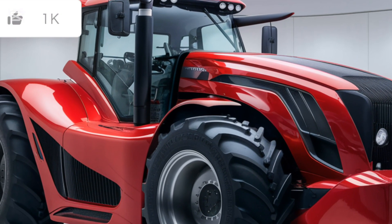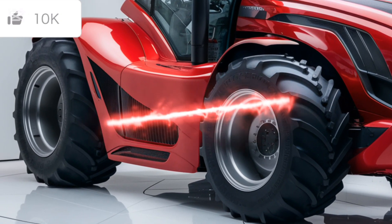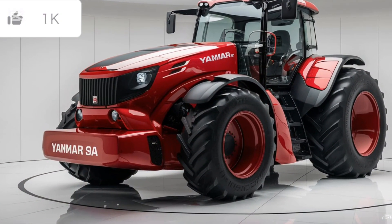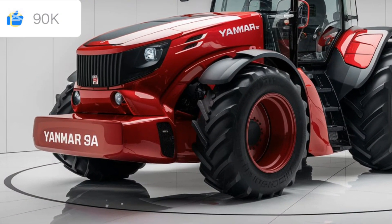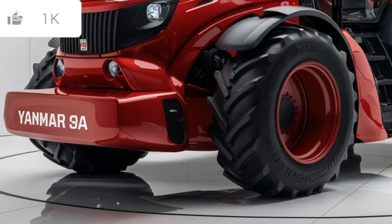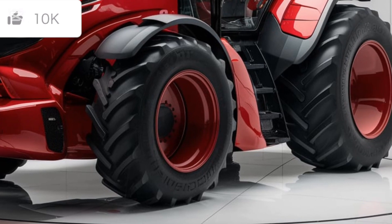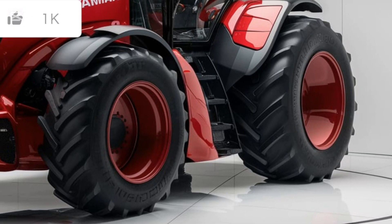Now let's talk about transmission. The Yanmar SA-425 is equipped with a hydrostatic transmission, allowing for smooth, easy shifting without the need for a clutch. This is especially useful when maneuvering in tight spaces or when you're working on delicate landscaping tasks. The twin pedal operation makes it intuitive and user-friendly, giving you better control whether you're moving forward or reversing.